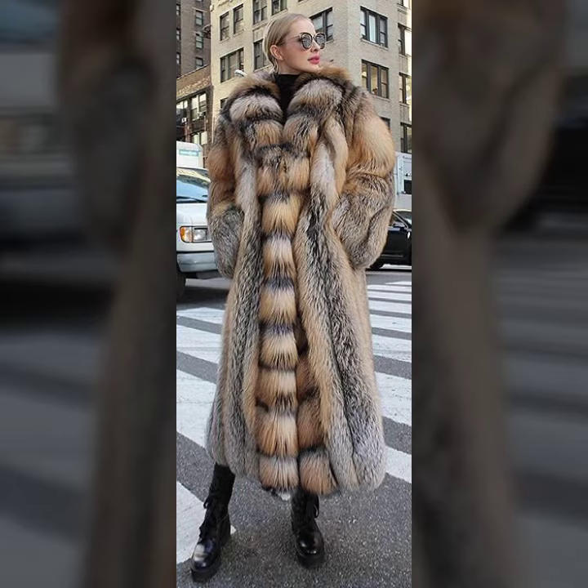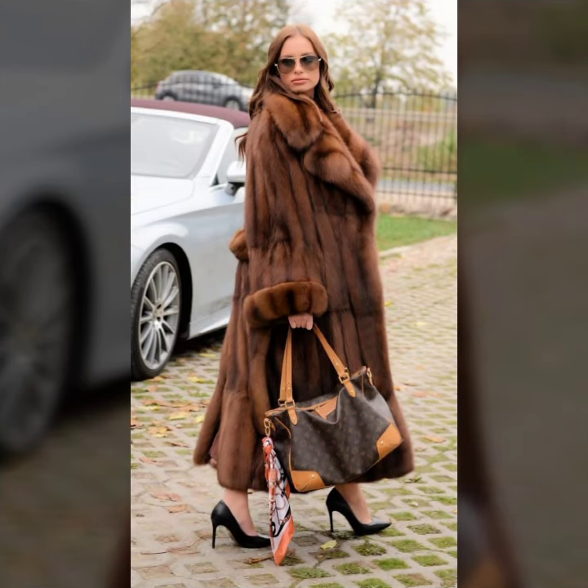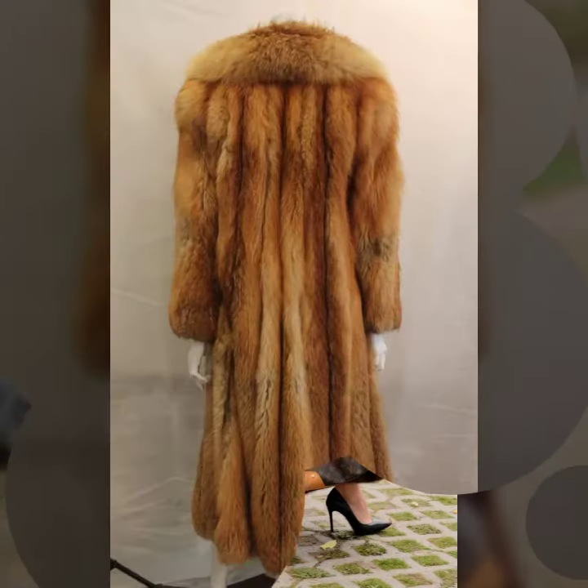I suggest you watch this video till the end. I hope you like it. If you try it, I hope you look so graceful and your personality looks very charming and very stylish.